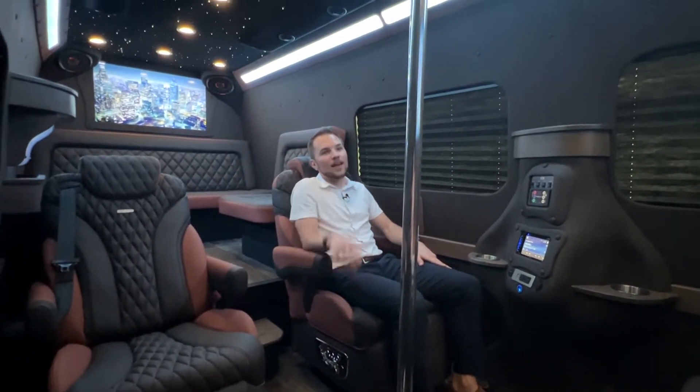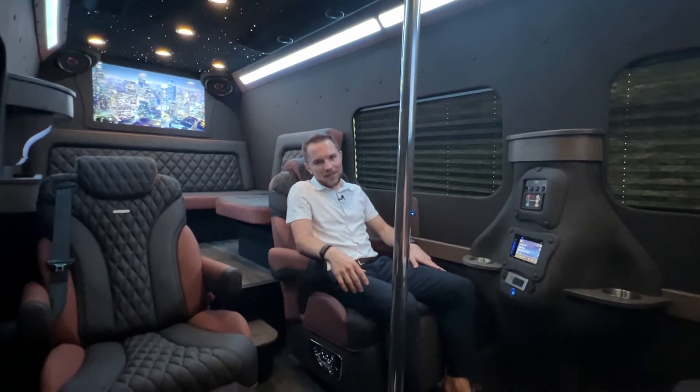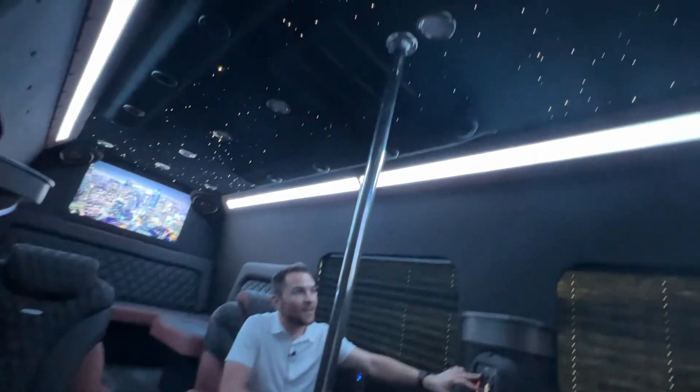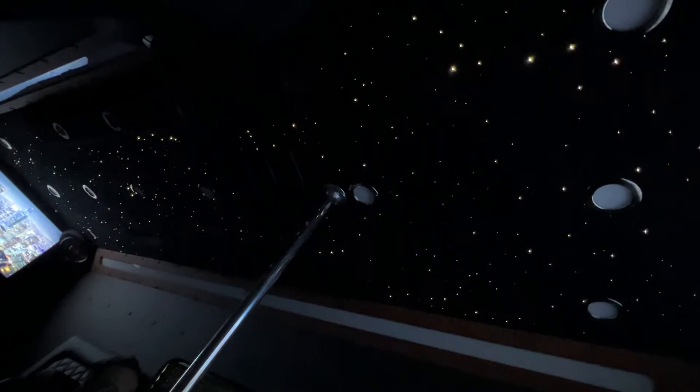In the middle of the vehicle here, we have our removable dance pole, and if you look up, you'll see our new Starlight suede headliner option with over 3,000 individual fiber optic stars.